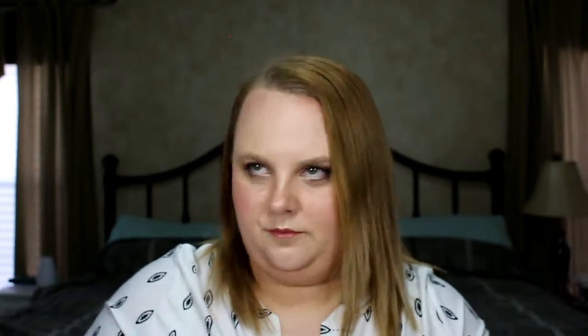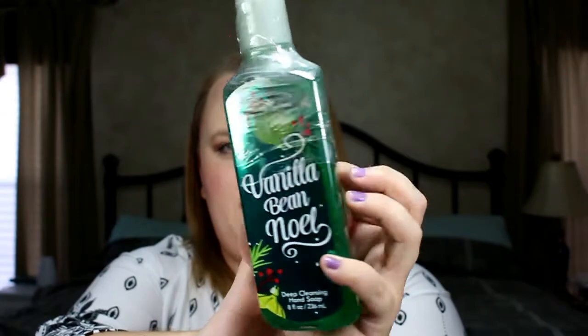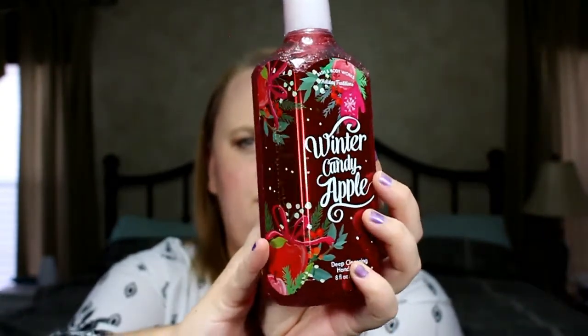I also got six hand washes for $24 — six for $24. I ordered online so I don't always know what things smell like, so I sometimes buy two of the same scent but one in foam and one in the regular formula. The first is Vanilla Bean Noel Deep Cleansing Hand Soap — the non-foam one, which I feel cleans better. Next is Winter Candy Apple Deep Cleansing Hand Soap.